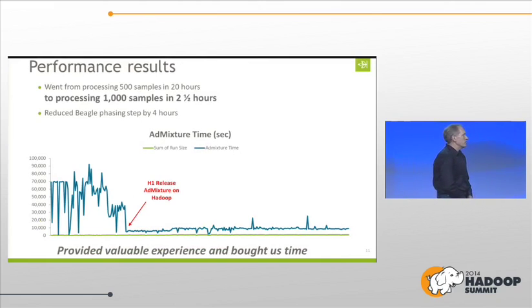We went from processing 500 samples in about 20 hours to processing 1,000 samples in about two and a half hours. By getting this process off the single box, I improved the steps that were still remaining on that box — everything got nice, flat, and predictable. This provided really valuable experience for the team and it bought us time. If you're in an agile process supporting a business, it's really important that you keep moving forward and make progress.